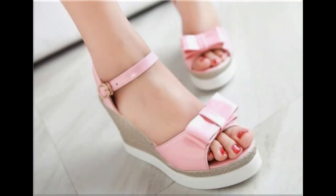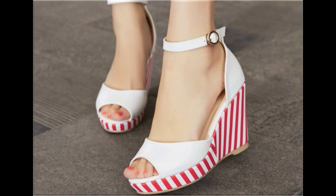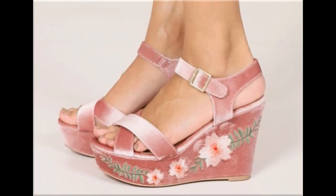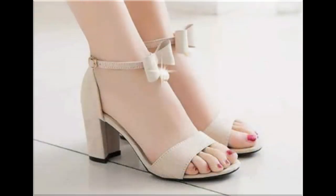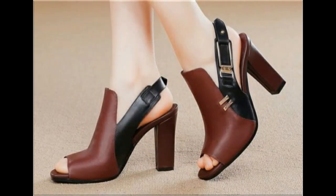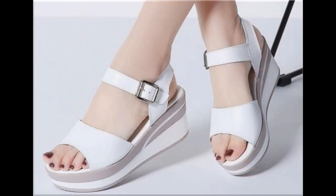Assalamu alaikum everyone, welcome back to my channel. Today I am sharing one of the very beautiful, stylish and very popular designs which are launched at this time. They are so beautiful and stylish that you will love to see each and every pair. The special feature of this collection is that they use very attractive and eye-catching colors to design these beautiful footwear of different heels. This is a very practical collection, fit for all, with low, medium and high heel designs.